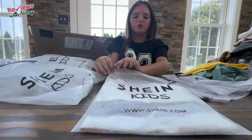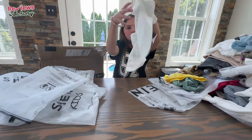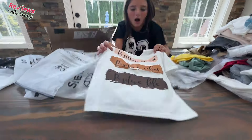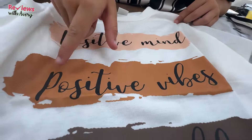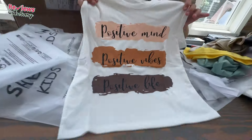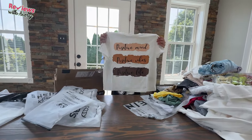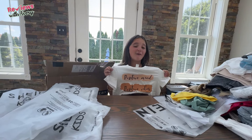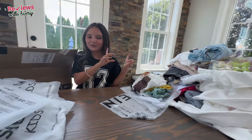Next we have another neutral color t-shirt. It says 'Positive Minds, Positive Vibes, Positive Life.' It's very cute — it just gives you all positive vibes and I love the neutral colors. It's very cute and will look great with a pair of jeans.